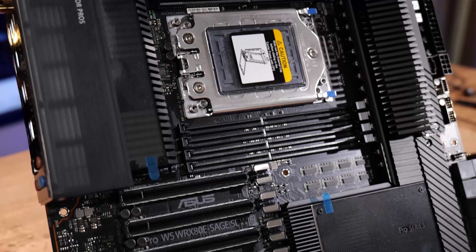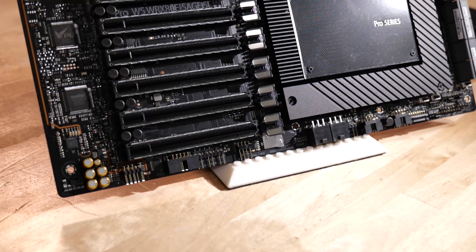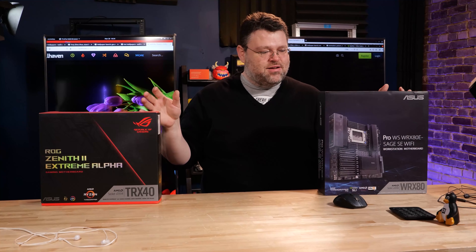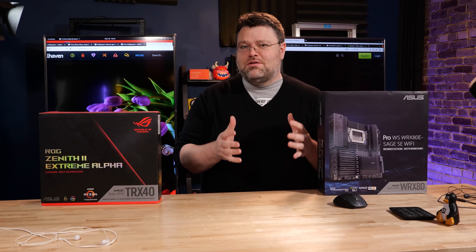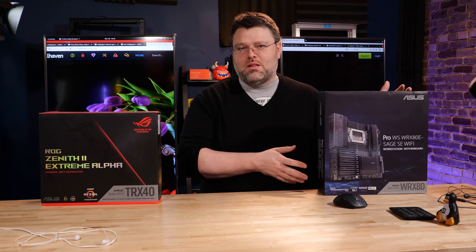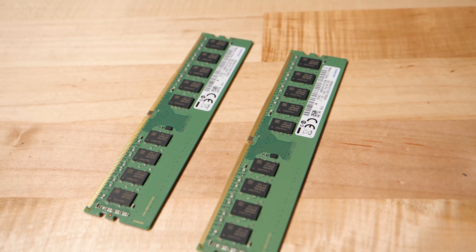This is the ProWS WRX80 SE Sage Wi-Fi — kind of a mouthful. This is for Threadripper Pro. This is the ROG Zenith II Extreme Alpha, also a mouthful, but for Threadripper, not Pro. Both of these, right now today, you can get Zen II-based processors for them. This is the consumer enthusiast platform. This is the I-gotta-get-stuff-done work platform. This supports unbuffered error-correcting memory and non-error-correcting memory. This works ideally with registered error-correcting memory.